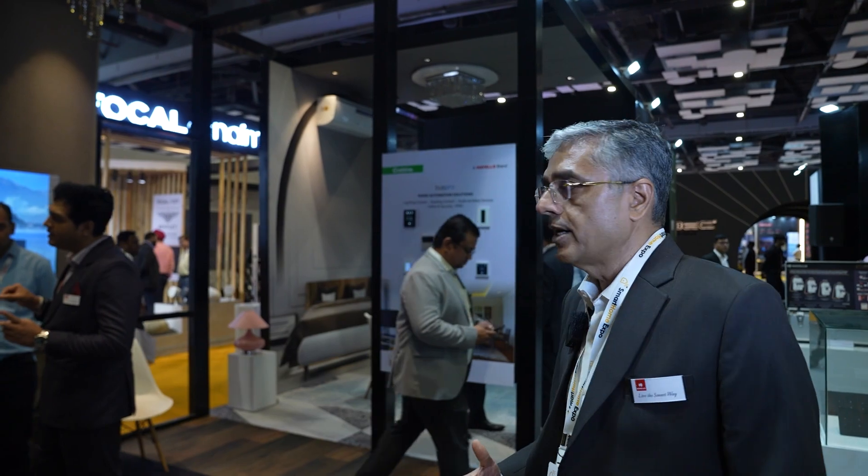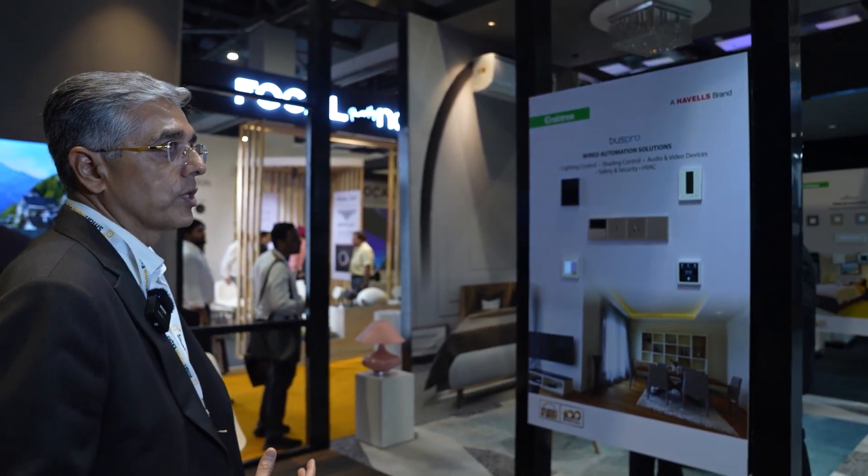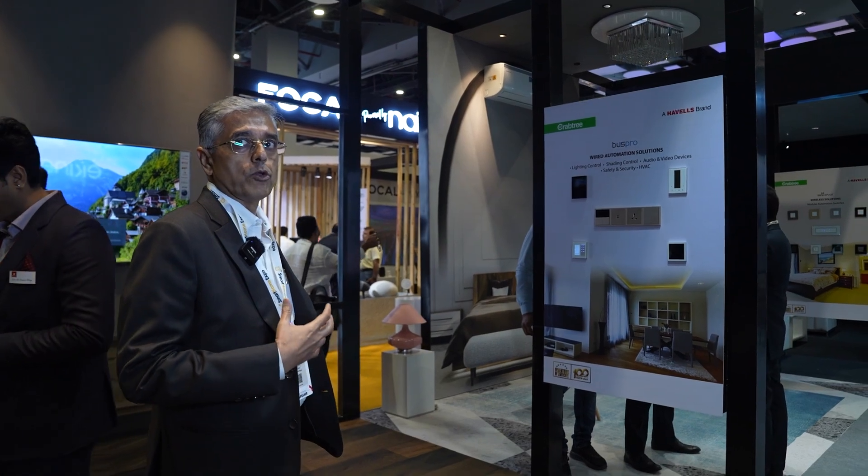We are displaying here today the complete Havells solution under the Havells Crabtree brand. This solution is complete with respect to how installations take place. For new homes, you have a choice of a wired solution. But retrofit homes — homes which are already up and running — cannot have a wired installation, so for them you have a wireless solution. To start with, this is our wired solution called Bus Pro, which gives a seamless experience to anybody who wants a full-blooded home automation setup.